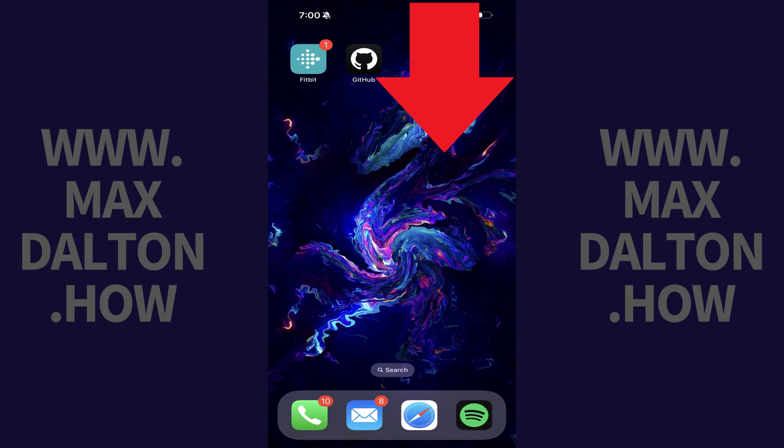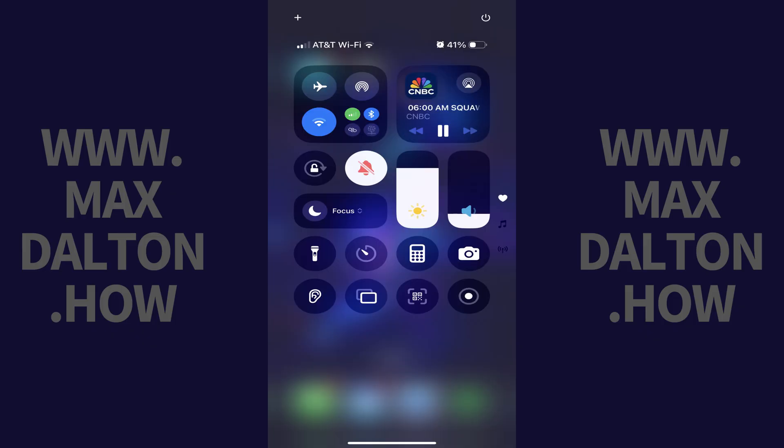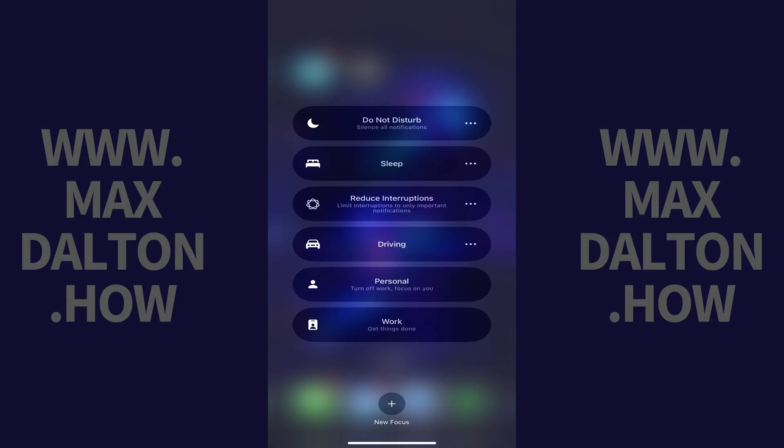Swipe down from the top right corner of your device's home screen to access the control panel. Step 2. Tap the arrows on the Focus button to open a menu.